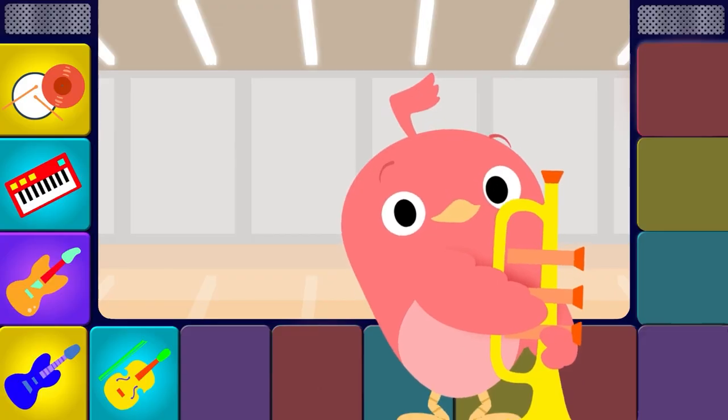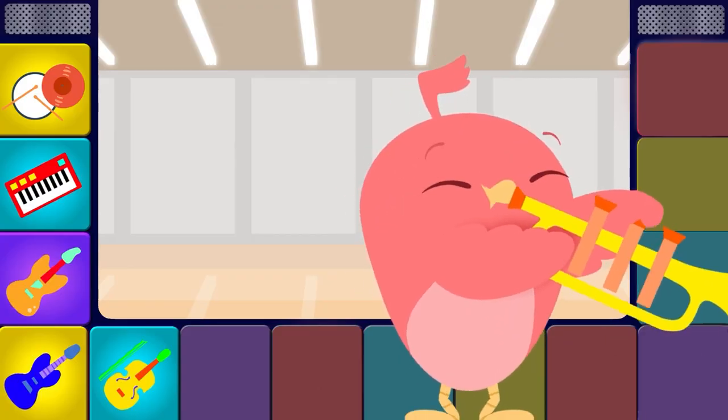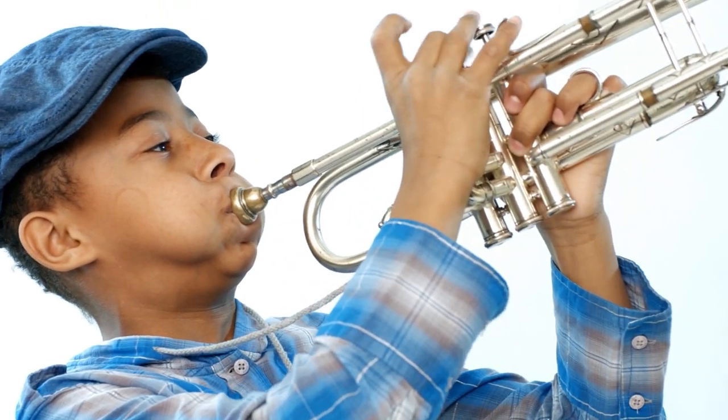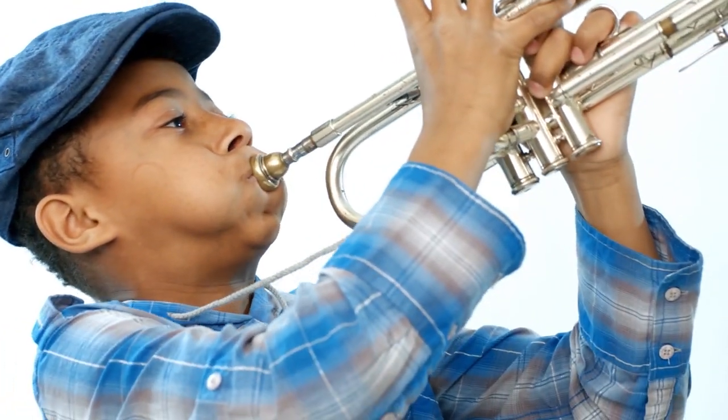Look at this horn, is it something you know? It's called a trumpet, let's give it a blow. Trumpet, trumpet, trumpet, trumpet.